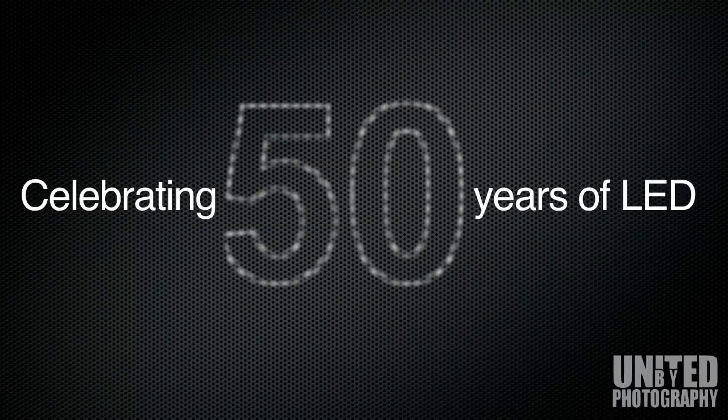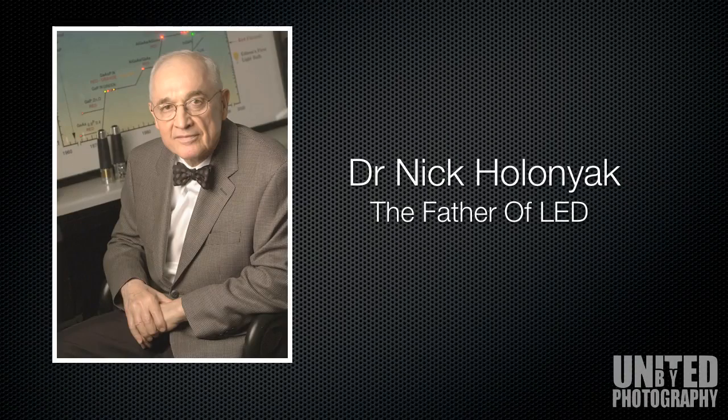Welcome to Switched On, celebrating 50 years of LED lighting. October 2012 marks an important milestone in LED technology. Let's begin with the man credited with the invention of the Light Emitting Diode, known as the LED: Dr. Nick Holoniak, the father of LED. Dr. Nick Holoniak was granted the patent in 1962 whilst working for General Electric as a consultant.